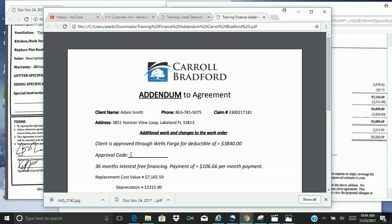The approval code you'll get from Wells Fargo and the Wells Fargo app. This is obviously what we're giving him — 36-month interest-free financing. If you take this amount divided by 36 months, that gives you how much it is per month that they'll make a payment on.